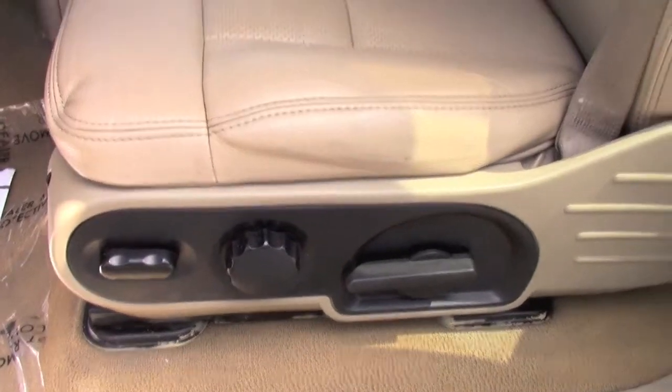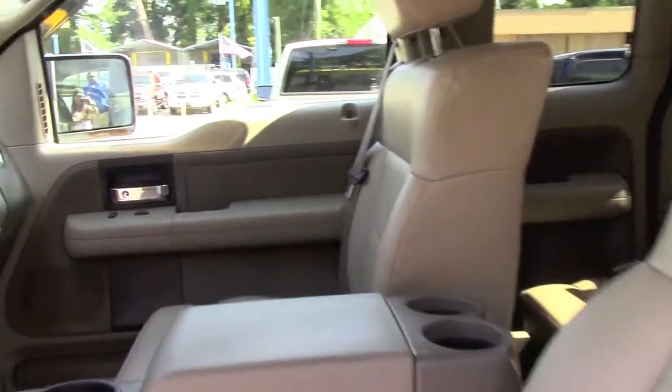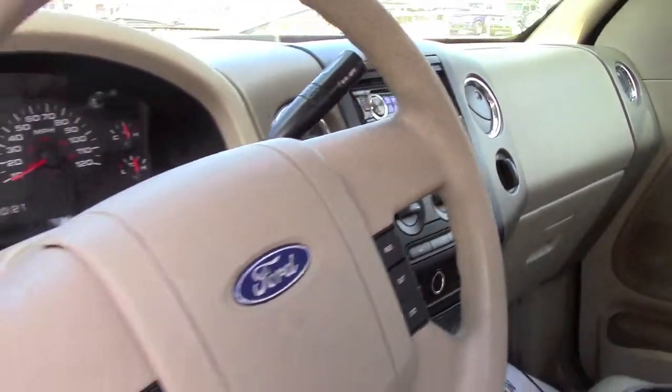Power seats. As you can see, the leather interior is immaculate. It has a nice aftermarket CD player, ice cold AC, and great cruise control.